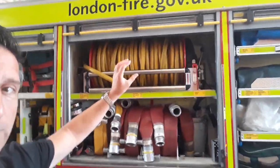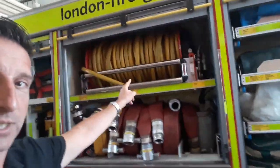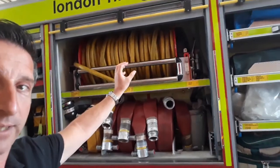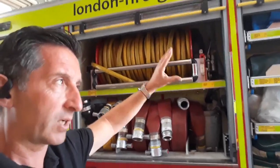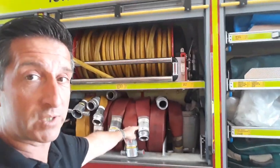We've got hoses — a really big hose used for large fires and a smaller hose used for smaller fires. The smaller hose is much easier to get off and into a building quickly, whereas the big hose takes longer to set up. So if there was a fire in a house, we'd use the small hose first and then put the large one in afterwards.